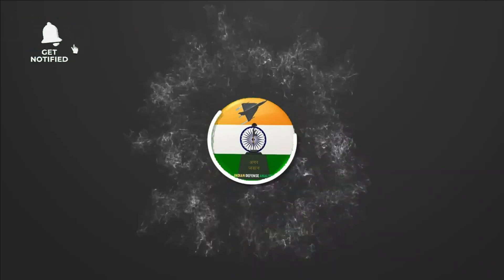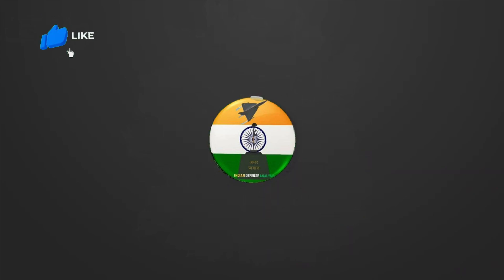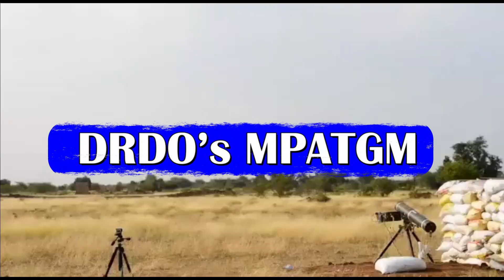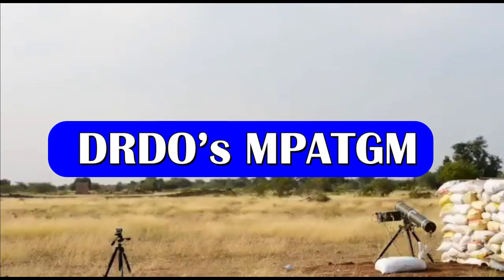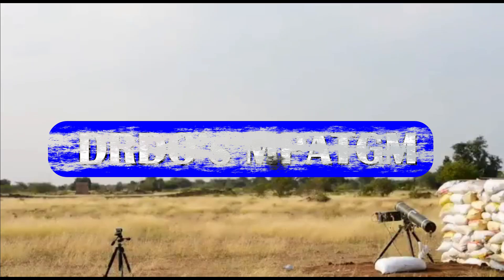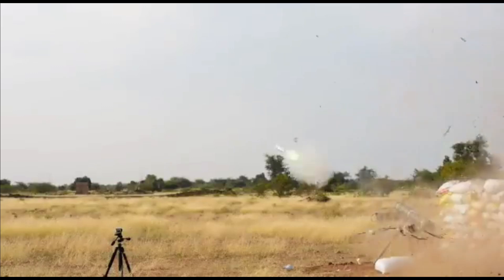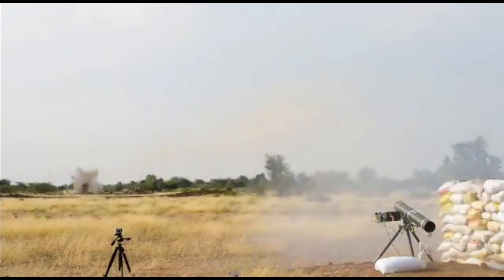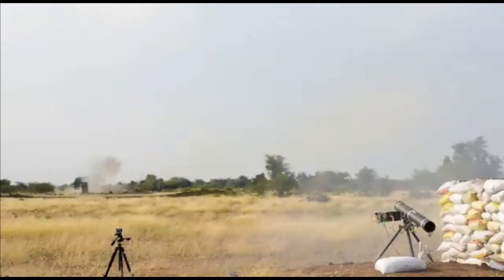Hello and welcome back to Indian Defense Analysis, where we bring you all the latest developments happening in the defense sector. DRDO's MP-ATGM, or Man Portable Anti-Tank Guided Missile, is a third-generation fire-and-forget anti-tank guided missile derived from the Nag ATGM, being developed for the Indian Army in partnership with Indian defense contractor VM Technologies Private Limited.